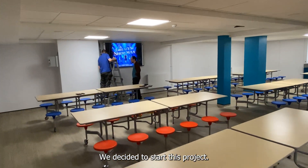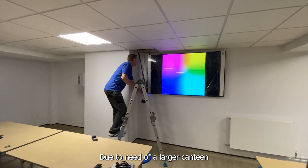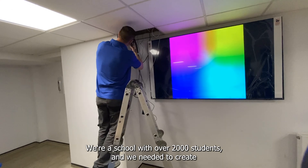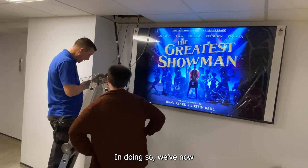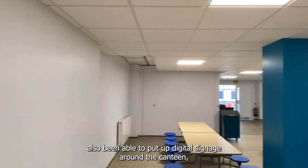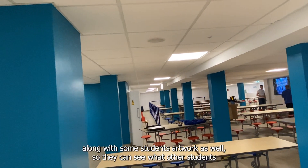We decided to start this project due to the need of a larger canteen. We're a school with over 2,000 students and we needed to create a better, nicer environment for them. In doing so, we've now also been able to put up digital signage around the canteen along with some students' artwork as well, so they can see what other students have produced.